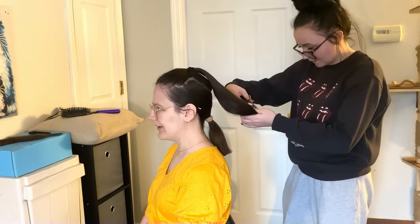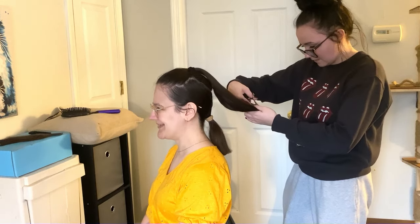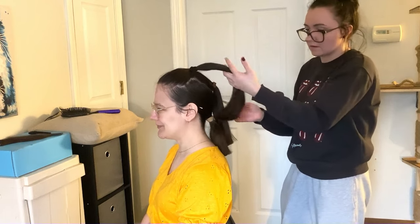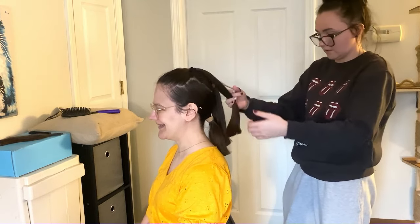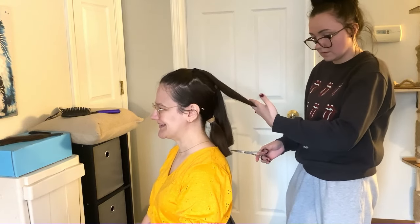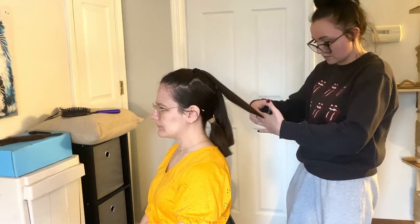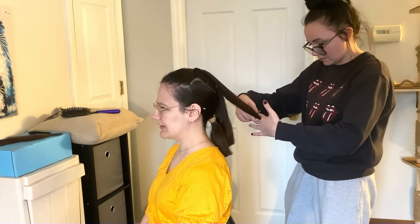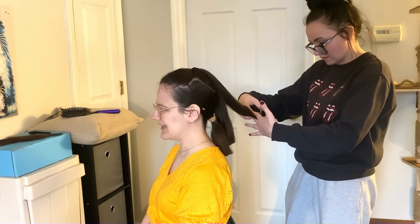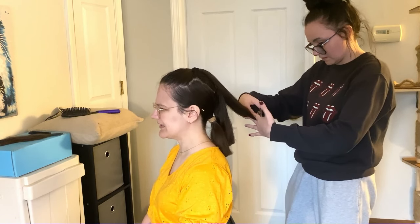My hair was down to almost my butt back then, but it was because I used to grow my hair as long as possible to get it to not be poofy. I didn't understand why it was poofy — oh, that's just brushed-out waves. It tangled really bad before I started the curly girl method because I was never cutting it, so I think I had tons of split ends.